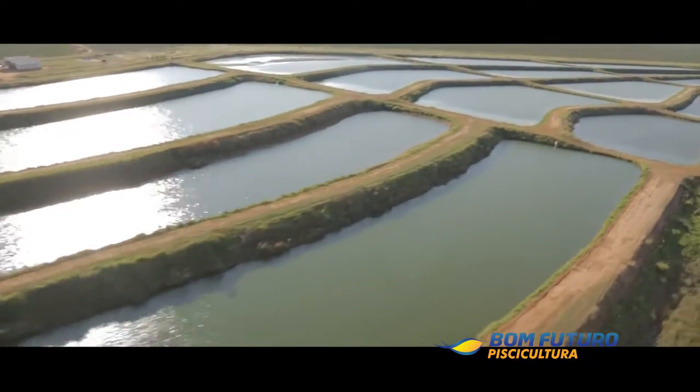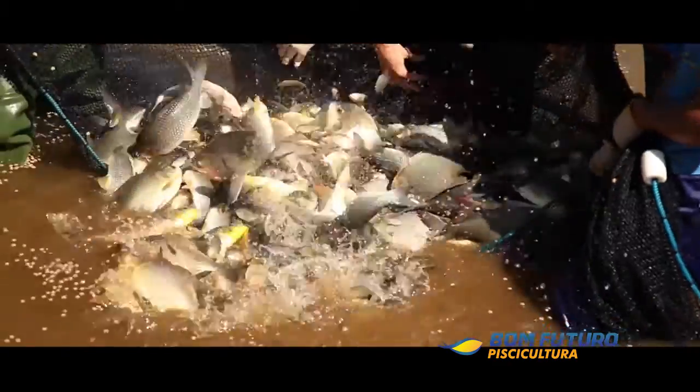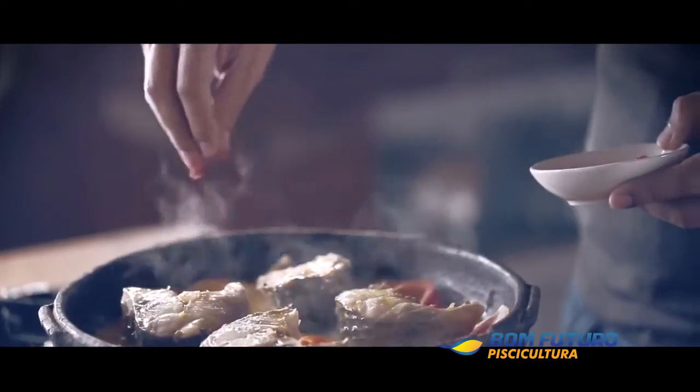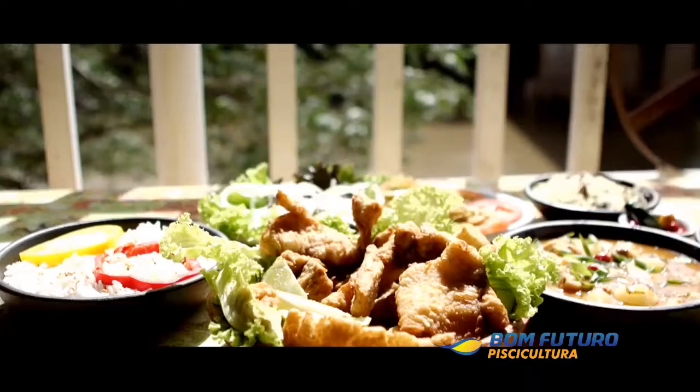There are 250 acres of water distributed in 4 units where they produce more than 2,500 tons of fish per year. This activity encourages the growth of consumption of this meat, contributes to reduce the extractive fishing, and helps to keep alive the gastronomic culture of Mato Grosso that is so connected to fishing.